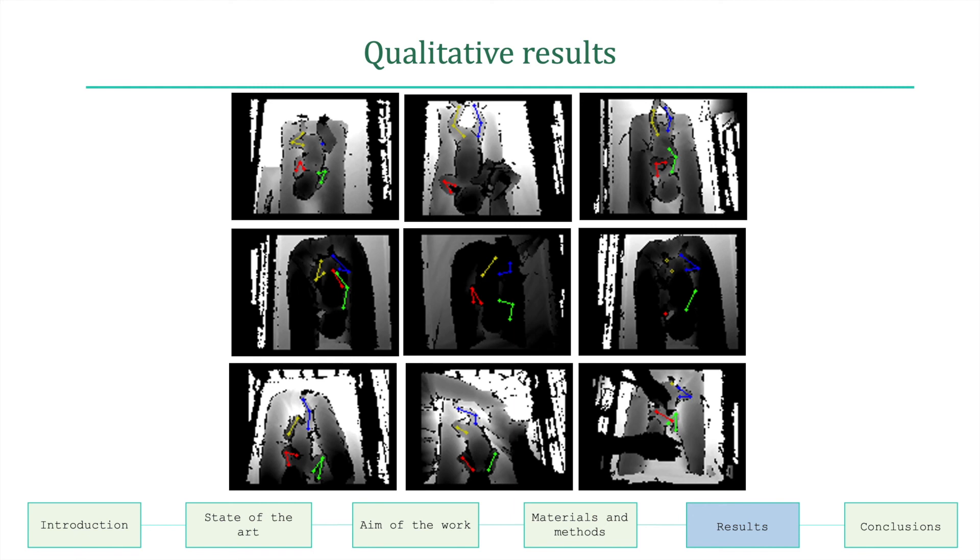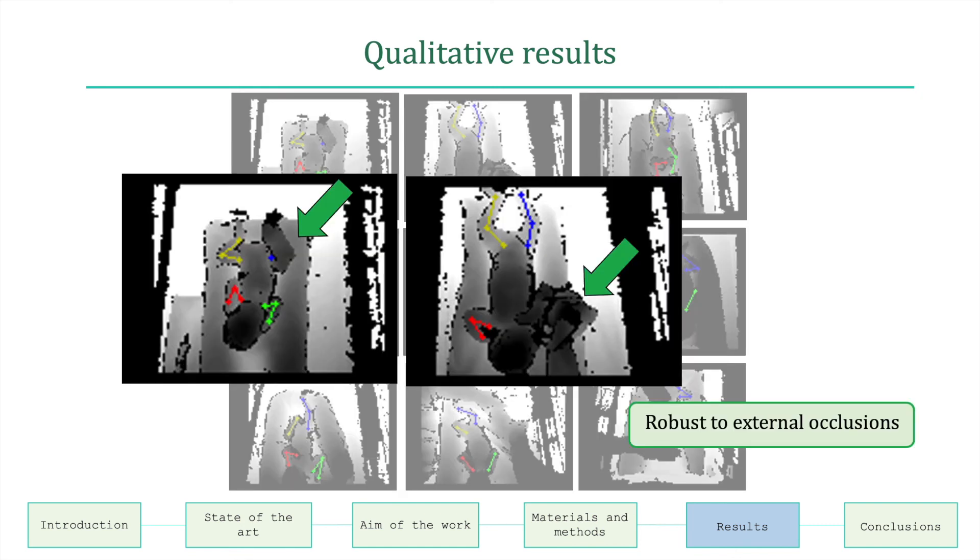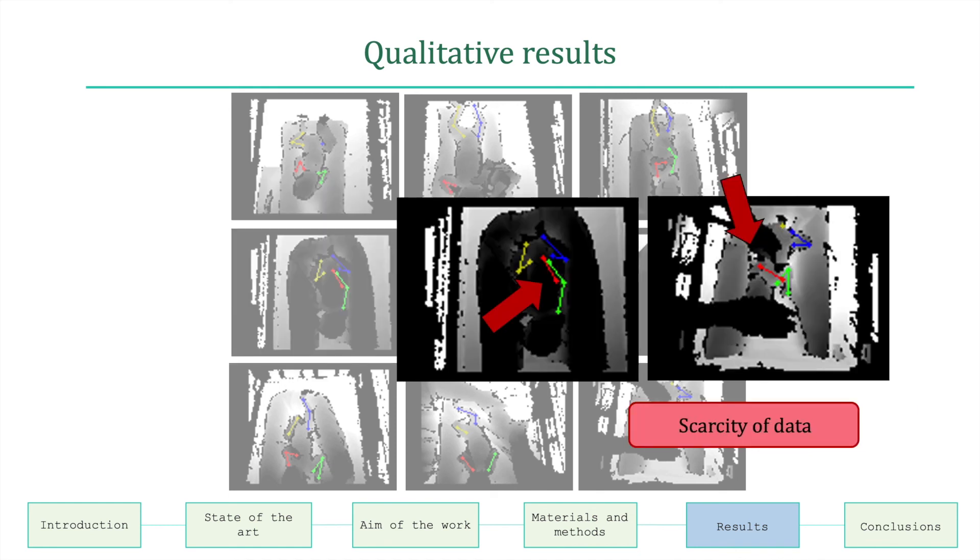Qualitative results for infants' pose estimation in challenging cases are shown. The green arrows highlight the robustness of the framework in identifying limbs when external occlusions occur, while the red arrows highlight errors in pose estimation due to image noise, intensity inhomogeneities, and the interaction of the healthcare operator with the infant.